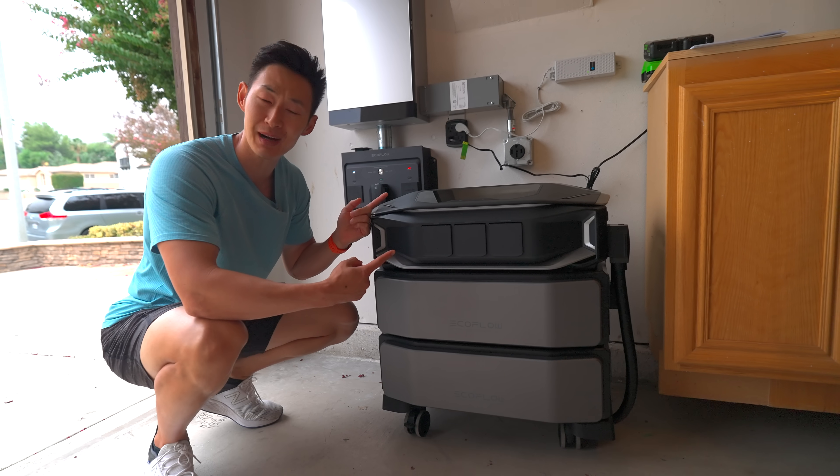Electricity bills keep rising. My mom's electricity bill last month was $540, probably because she keeps running her two ACs 24/7. So I installed this to save some money.